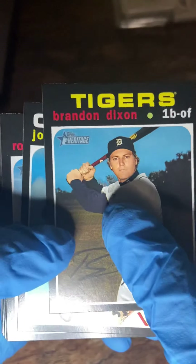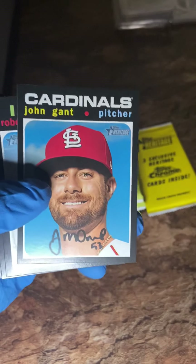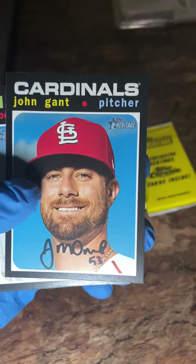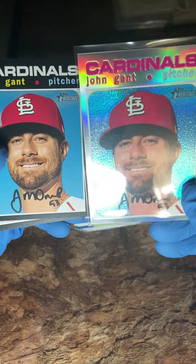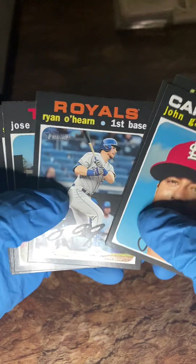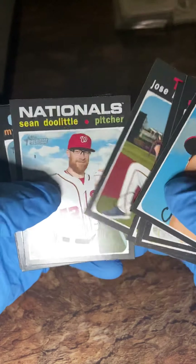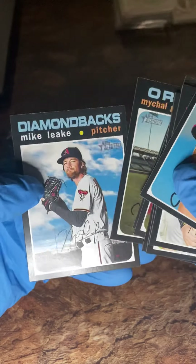Brandon Dixon and John Gant — another appearance of John Gant! I guess I spoke him up because I got this one. It's crazy! John Gant, Roberto Perez, Brandon Belt, Ryan O'Hearn, Jose Berrios, Sean Doolittle, Michael Gibbons, and Mike Leake.